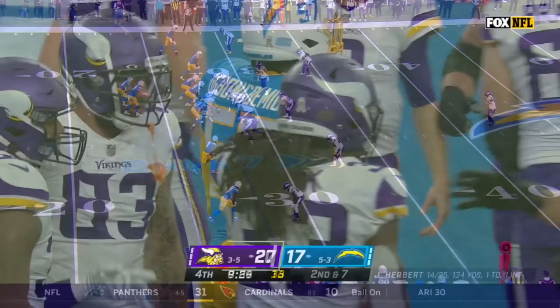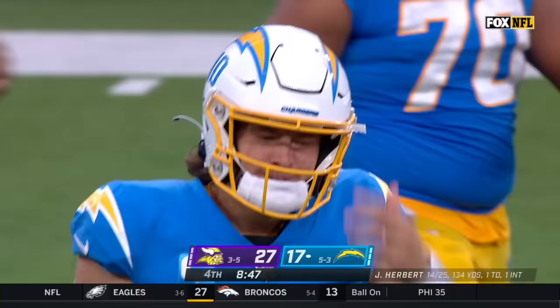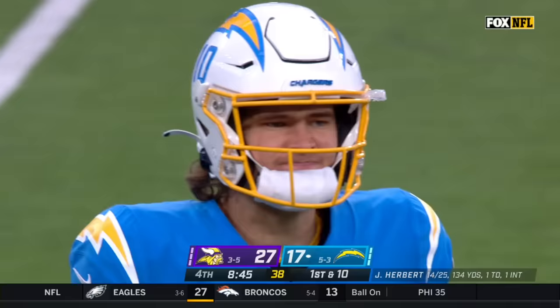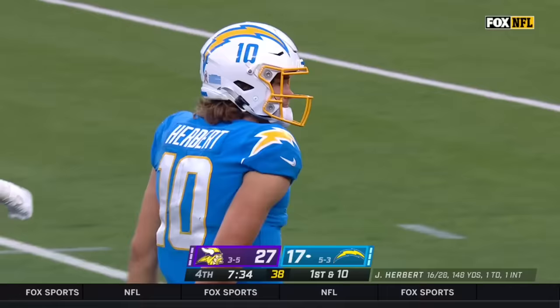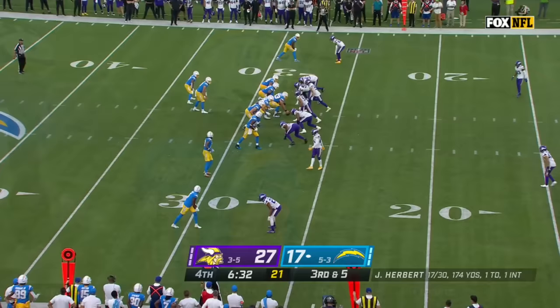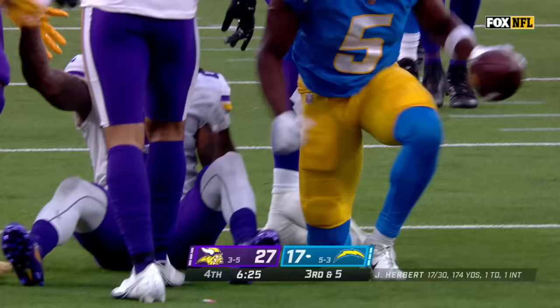Vikings rush five — Herbert settles in to Keenan Allen, and Allen has the first down to the 35. Kelly in the backfield. Herbert on third and three with backside pressure — steps up, throws, and it's caught! It went over the defender and into the hands of Keenan Allen, out of bounds at the 32. Third and five — Herbert — and there's a catch for sure — Joshua Palmer with a grab — that's a first down to the 14-yard line, a pickup of 13.